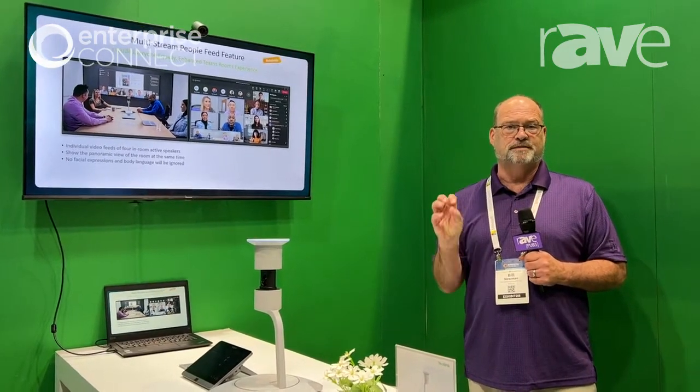The SmartVision 60 is the first of a new breed of cameras being created by both Microsoft and Yealink. The primary difference between this and most other cameras is that it is a true multi-streaming camera from a single Teams Room account, which means it's going to reach out, capture the faces of the individuals in the room, and then send each face to Teams as its own unique stream.